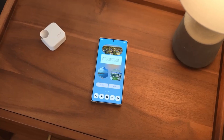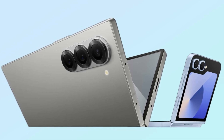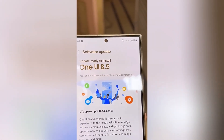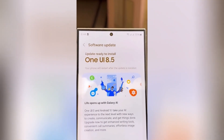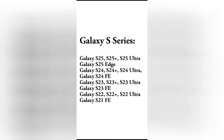And here's the kicker for foldable fans — you're in that same wave too. The Z Fold 6 and Z Flip 6 get the update alongside the S23, while older foldables like the Fold 5 and Flip 5 are pushed back to October 13th. So if you're holding on to last year's foldable, you're definitely not first in line.